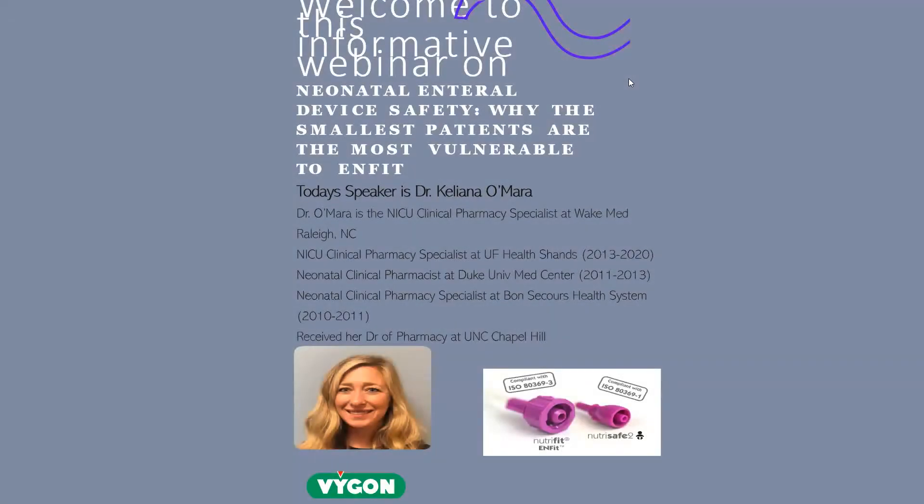Liana O'Mara is the current NICU clinical pharmacy specialist at WakeMed in Raleigh, North Carolina. She has worked at UF Health, University of Florida Health Shands as the NICU clinical pharmacist specialist from 2013 to 2020. She's also been the neonatal clinical pharmacist at Duke University Medical Center from 2011 to 2013 and the neonatal clinical pharmacy specialist at Bon Secours Health System from 2010 to 2011. She received her doctorate of pharmacy at UNC Chapel Hill.